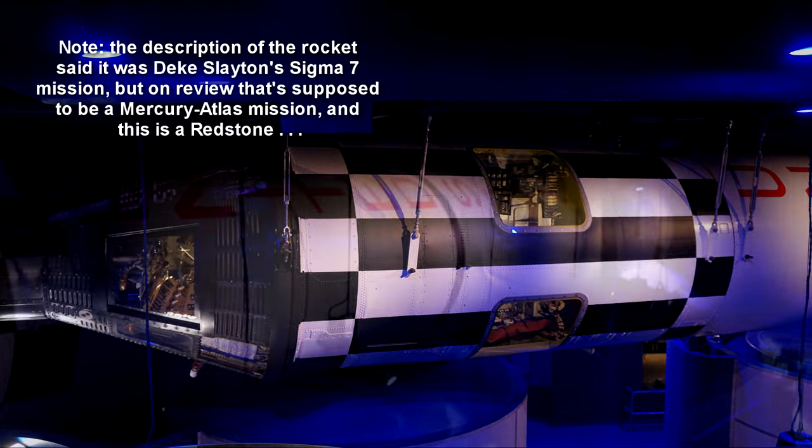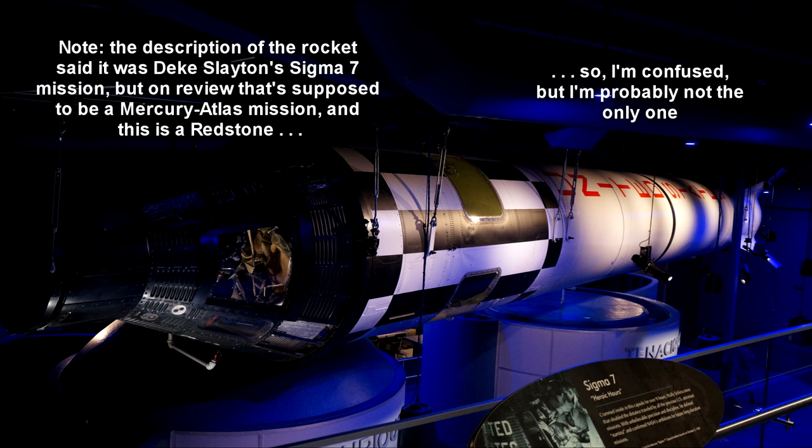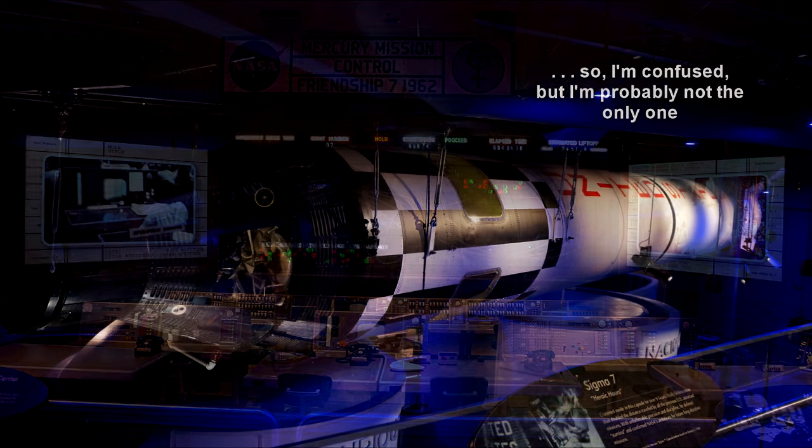This was Deke Slayton's rocket, but he had medical issues so he couldn't fly. After two flights with the Mercury Redstone, they decided to move on to Mercury Atlas anyway. But you can see great detail on it, and so it was preserved.